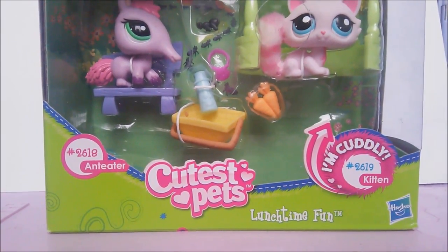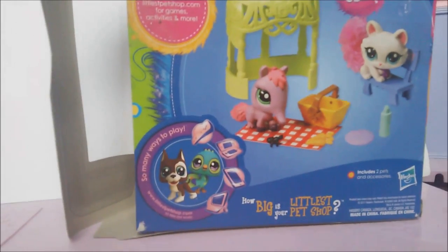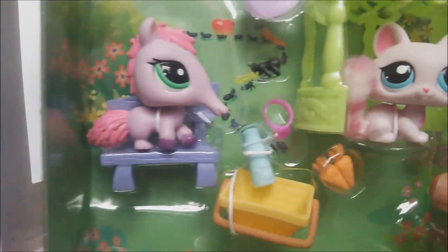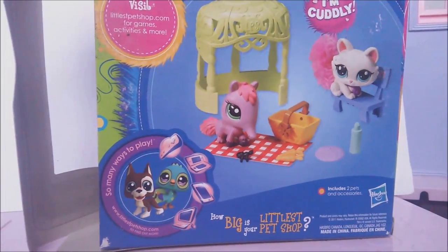I'm just going to open this up. So here is the box. There's actually a little hole for you to touch the pet when it's in the store — a little creepy. The back is like this, and they actually put a different cat here than what's actually in the box. Because in the box it's actually a pink cat — it's a completely different cat. But other than that, it all looks the same.